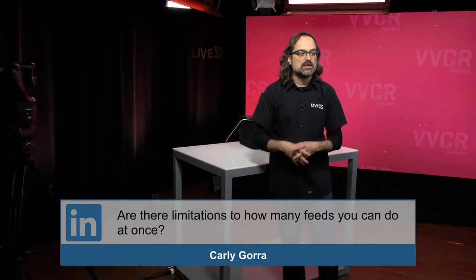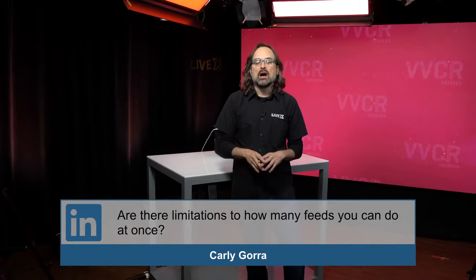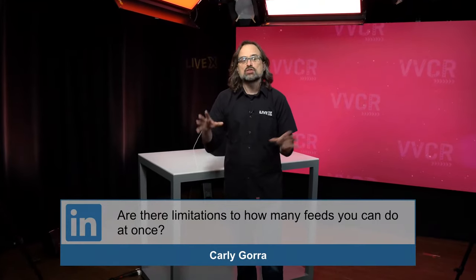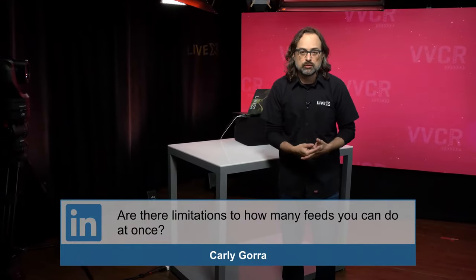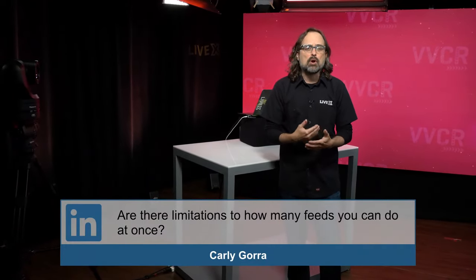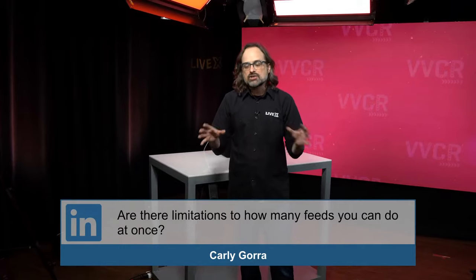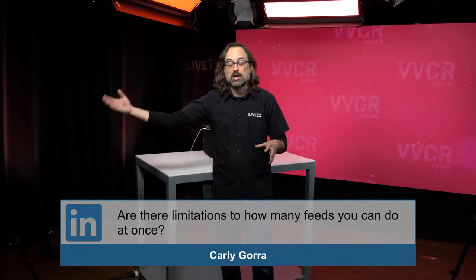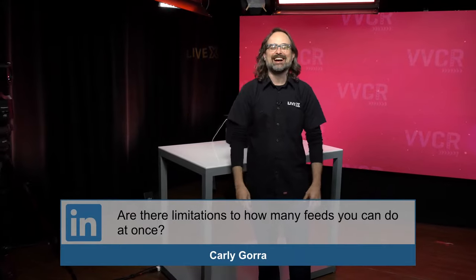Question: Are there limitations to how many feeds you can do at once? On the basic plan, yes — up to 10 feeds. On enterprise, there are not. For the DNC, we actually did over 200 streams. The idea is that you can load balance with clusters in enterprise. Typically, for approximately three instances, we'll do about 150 streams. I'll have instances set up in different regions based on where the contribution layer is coming from. There are virtually no limitations, but it really depends on how many servers you spin up in AWS.